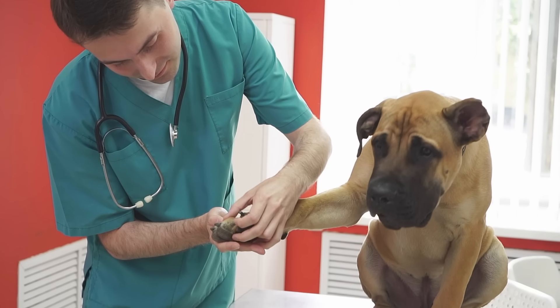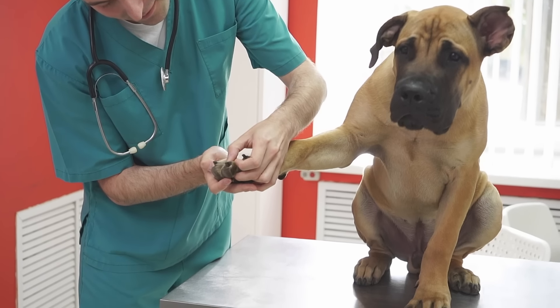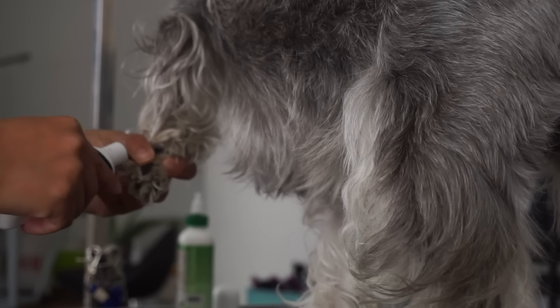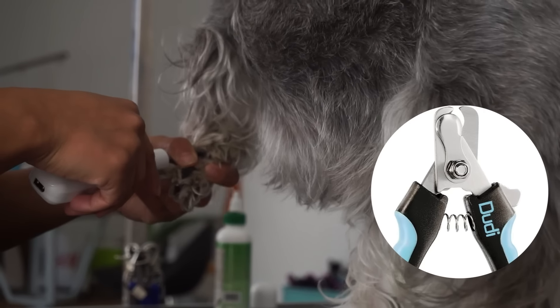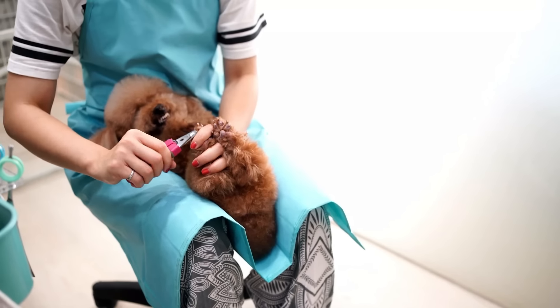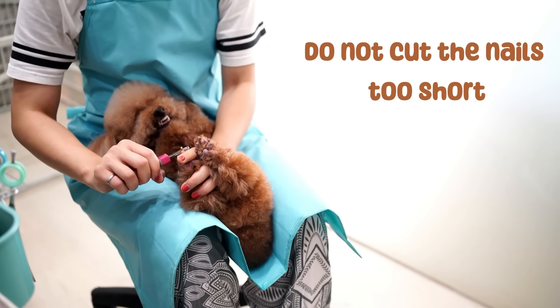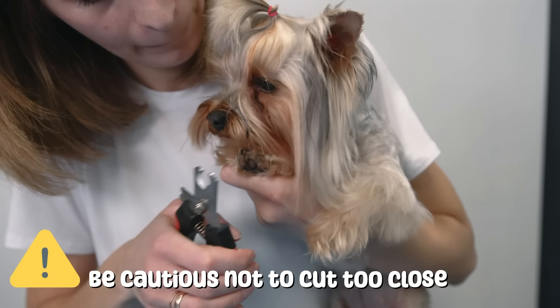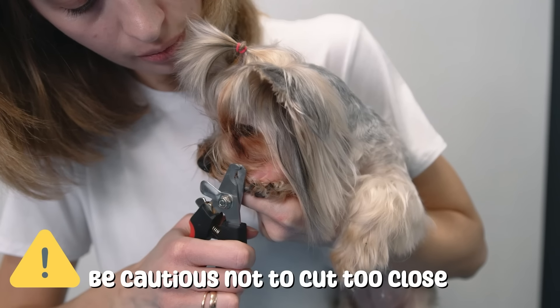and you will want to make sure that you do not cut the nails too short. If you decide to trim your dog's nails, the proper way to do so is by using dog-specific nail clippers, which can make the process easier and safer. Be cautious not to cut too close to the part of the nails that contains blood vessels and nerves,